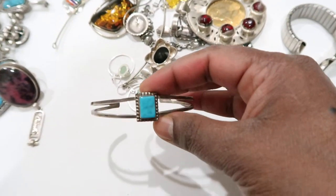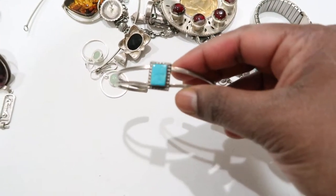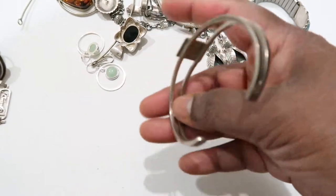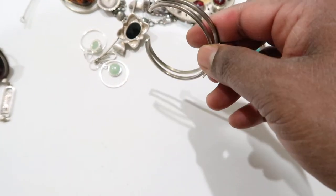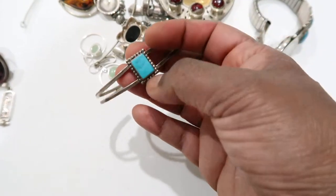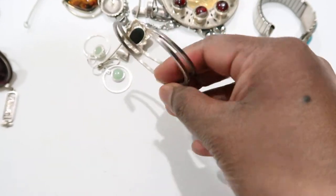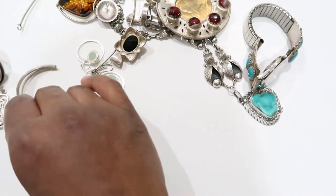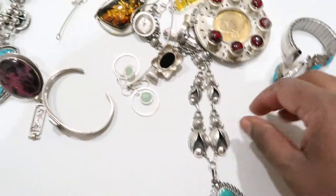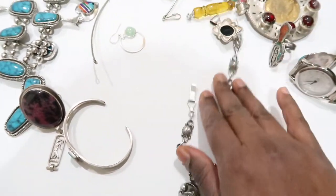The next one is — I think that's Kingman turquoise, yes. This is a sterling Navajo piece, marked sterling. It's a pretty simple, small Kingman turquoise set in a cuff bracelet. I picked that one up.